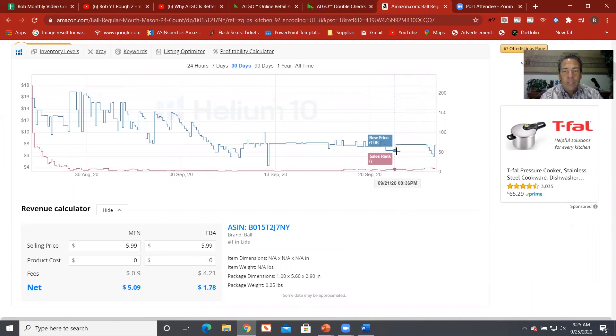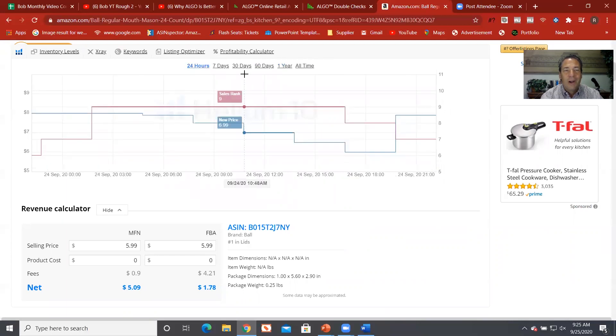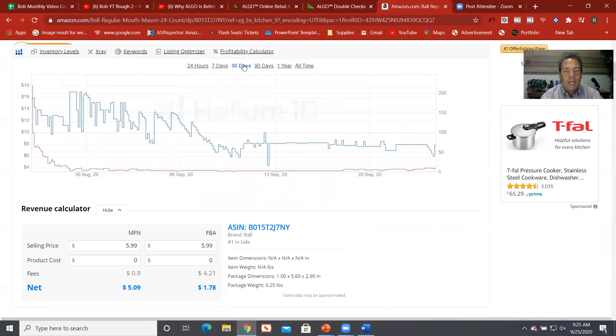The first thing I'm going to show you is that it gives you the price history right here — that blue line. I've got a 30-day view, I can switch it to 90 days, one year, all time, or even down to 24 hours. Let's stick with 30 days. What's nice about this is that with Keepa I actually have to pay to get sales history, but right here it gives me sales rank history for free.